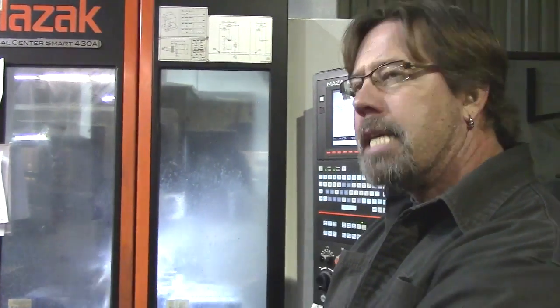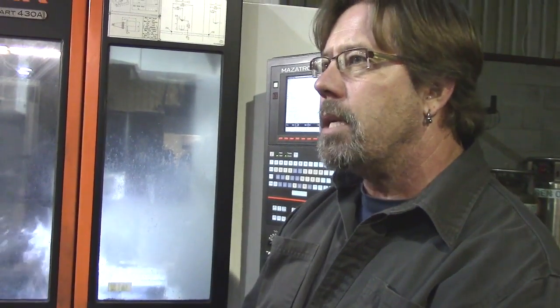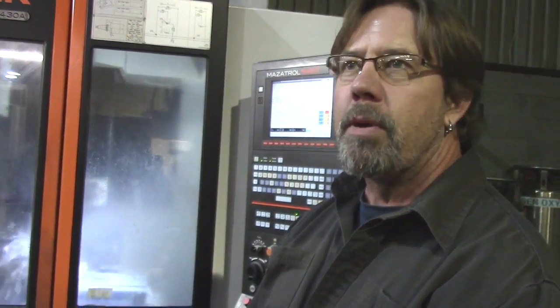What is this machine? It's a vertical milling machine. It has a bed that actually moves. We have a program in there and it just repeats itself.